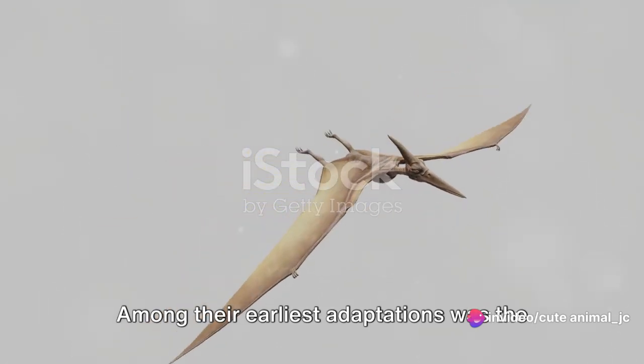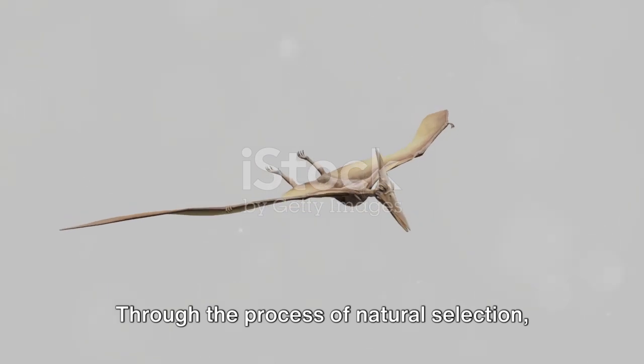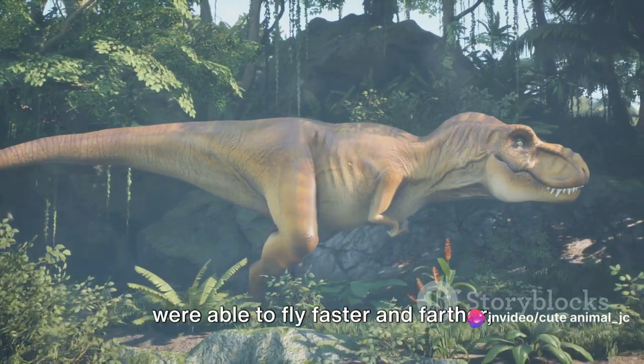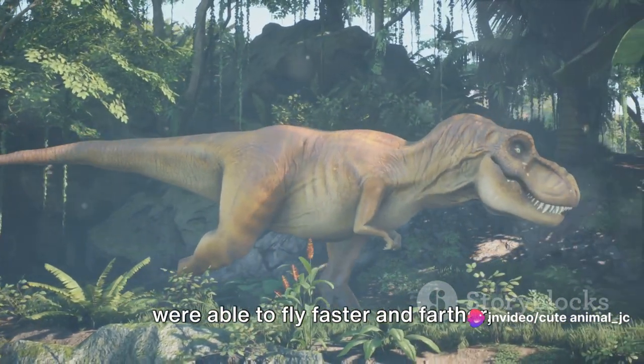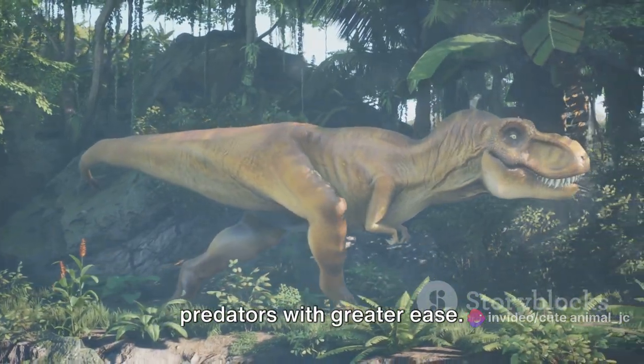Among their earliest adaptations was the development of their wings. Through the process of natural selection, Pteranodons with longer, stronger wings were able to fly faster and farther, reaching new food sources and evading predators with greater ease.